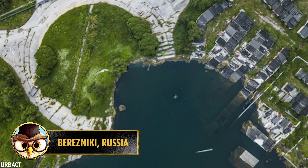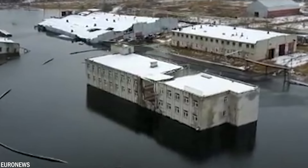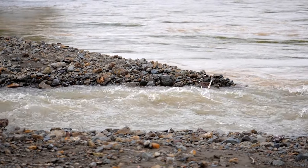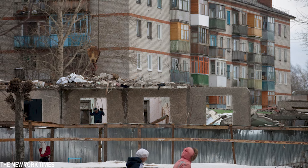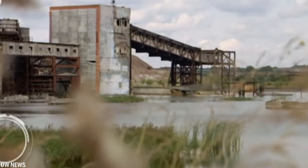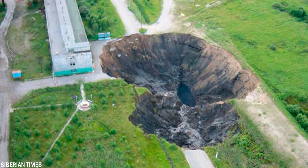Number 12: The city of Berezniki, located in the Urals of Russia, faces a unique situation as it slowly sinks into the earth. With a population of over 150,000, the city was built atop a potash mine — a common practice during the Soviet era. After nearly a century of mining, deep voids were left beneath the city. In 2006, a freshwater spring began flowing into the mine approximately 722 to 1,476 feet below the surface, dissolving supporting pillars and causing building collapses.